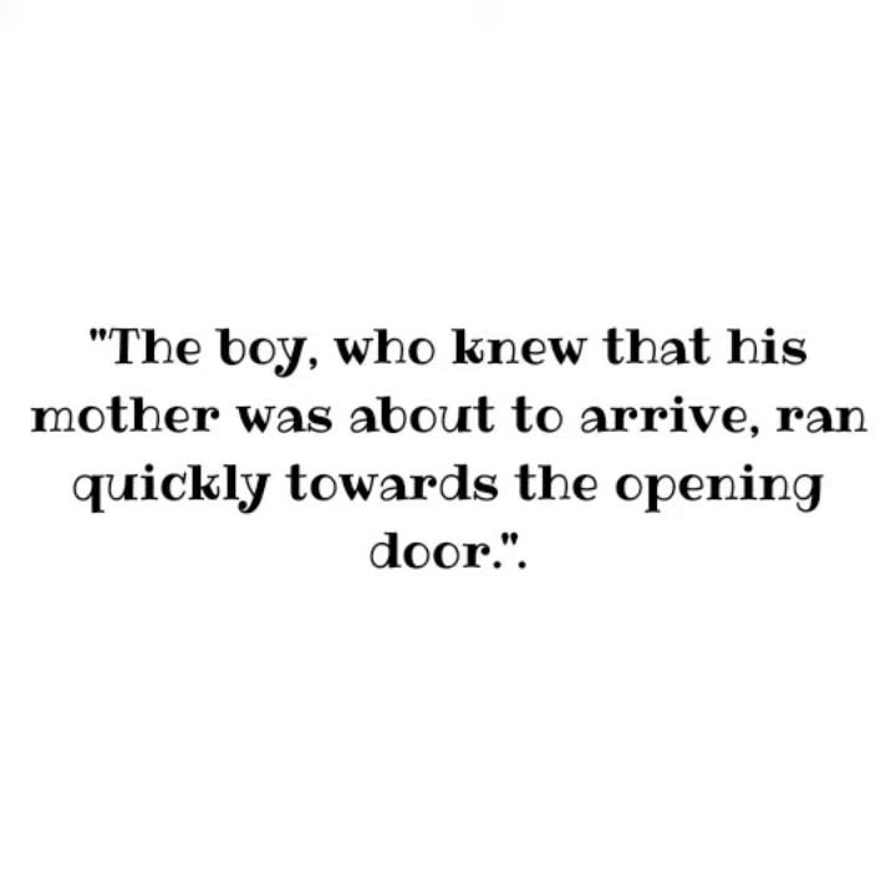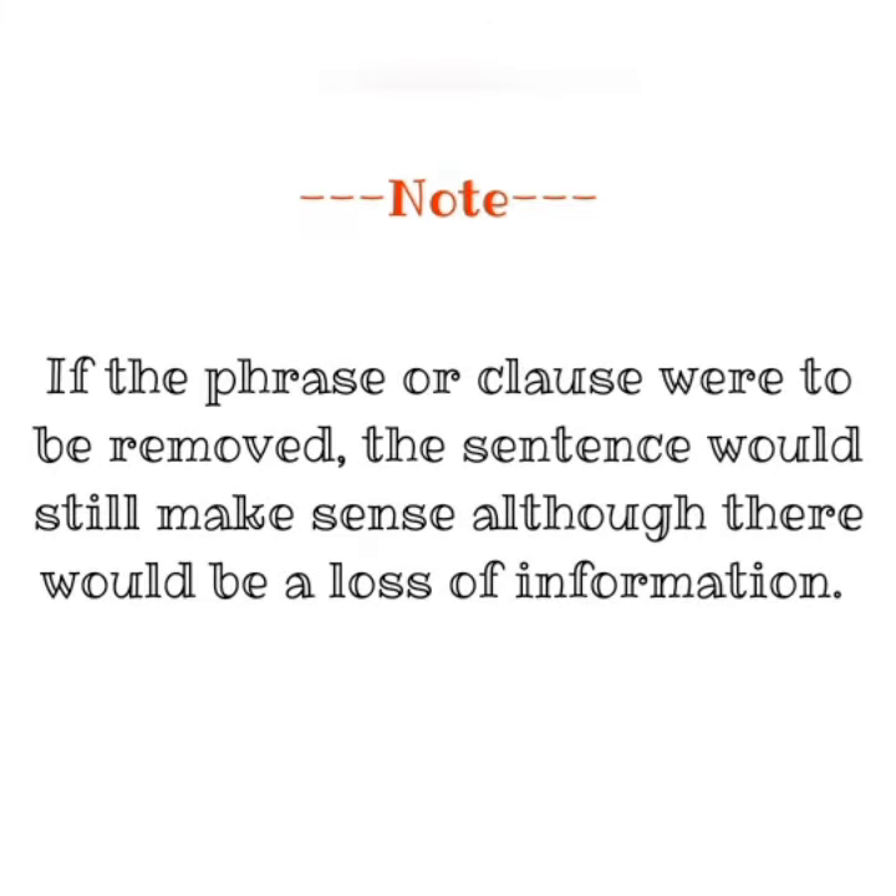For example, in the following sentence, the phrase or clause between the commas gives us more information about the actions of the boy — the subject of the sentence. The boy, who knew that his mother was about to arrive, ran quickly towards the opening door. Note that if the phrase or clause were to be removed, the sentence would still make sense, although there would be a loss of information.